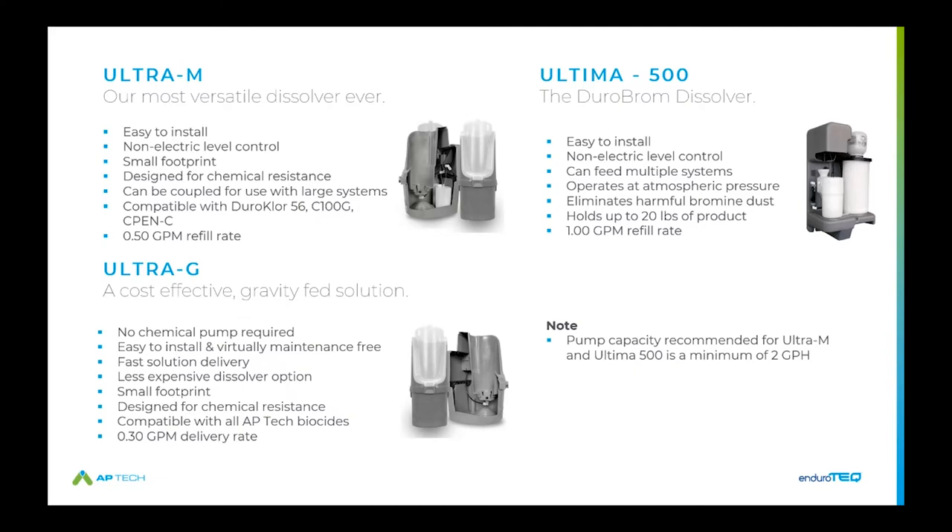The Ultima 500 is designed specifically for Durabrom or BCDMH. Durabrom has a lower solubility than other products, and soaking aids in getting the material into solution. This unit provides soaking time and can load up to 20 pounds of product with a high refill rate. The advantage over traditional brominators is that it operates under atmospheric conditions — you're not concerned with pressurization. Brominators are tried and true devices and remain another option for delivering BCDMH, though we wouldn't recommend brominators with our Durabrom product specifically.